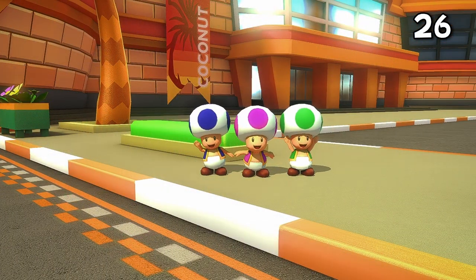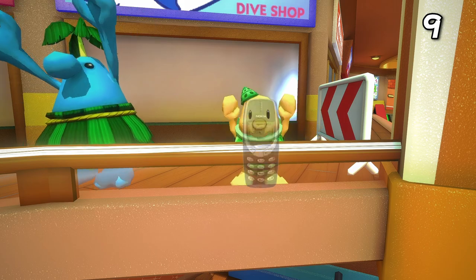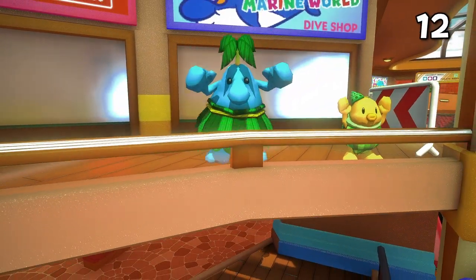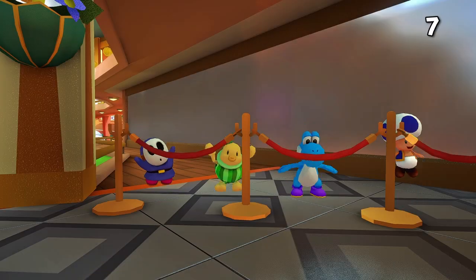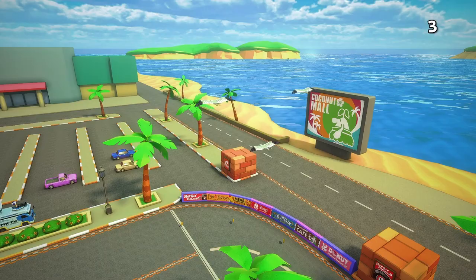Coincidentally, there are also 26 Toads, three of which can be found filming from the news cars. Next up are Nokis — there are nine of them. Twelve Piantas can also be found scattered around the track, as well as seven Shy Guys and five Yoshis. Last but not least, there are three seagulls gliding above the parking lot.